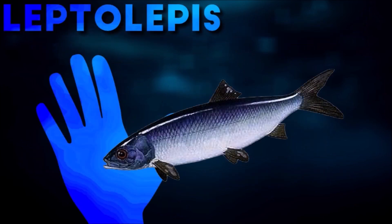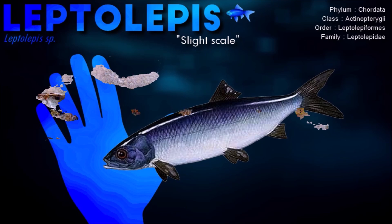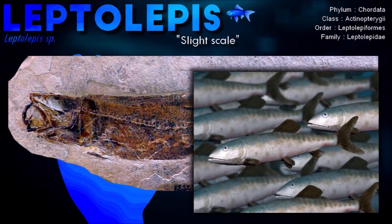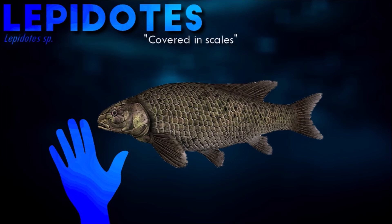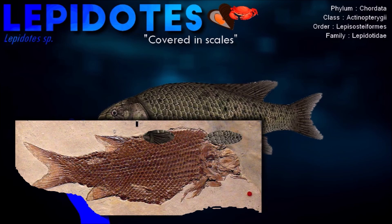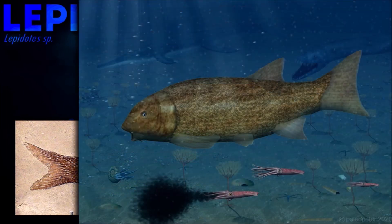Leptolepis was about 8 cm long, and superficially resembled the unrelated modern herring. While more basal teleosts such as Pholidophorus had skeletons composed of a mixture of bone and cartilage, it resembled modern teleosts in possessing a skeleton completely made of bone. Stomach contents of Lepidotes from the early Jurassic of England have found remains of crustacean cuticles, and it is suggested that they fed on relatively soft-bodied prey, which was grasped with the slender marginal teeth before being crushed by the palatal teeth.